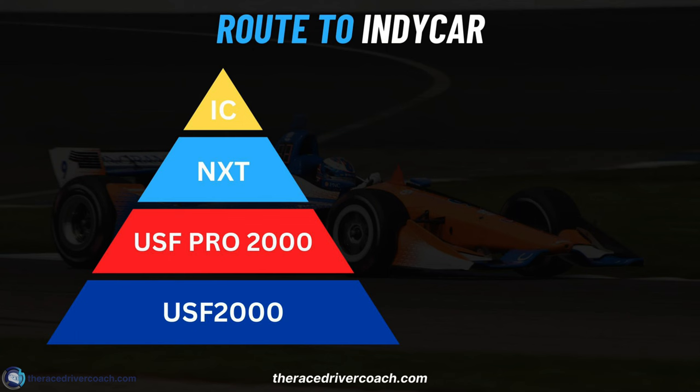Let's turn our attention to IndyCar. The structure for IndyCar starts with USF 2000 — their version of F4. Their version of F3 is USF Pro 2000. Then you've got NXT, which is like their F2 championship, also known as Indy Lights. And then it's IndyCar. So again, it's a four-tier system. There are championships underneath too — USF Juniors, the Skip Barber School — and they all offer nice scholarships to help you get in.